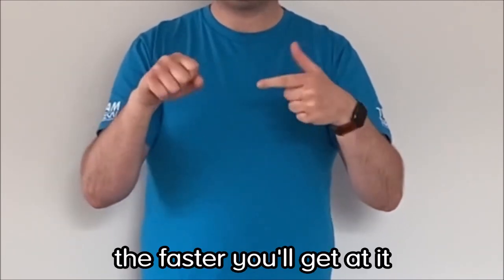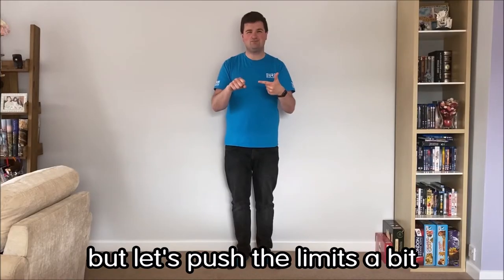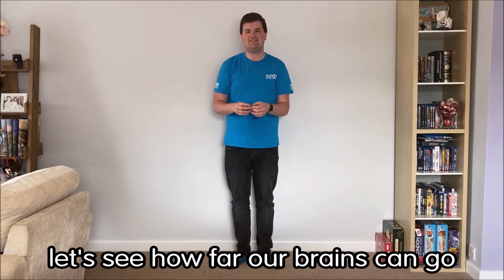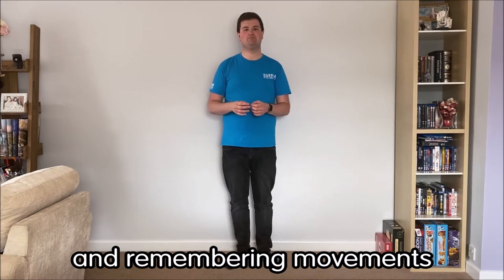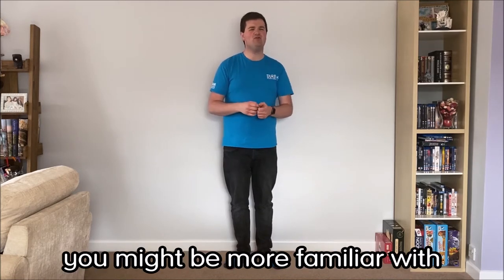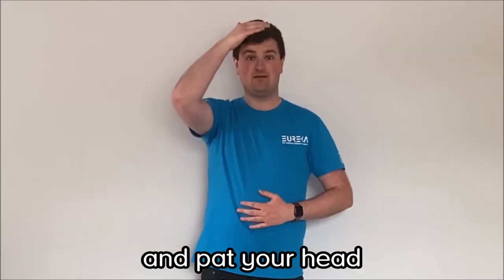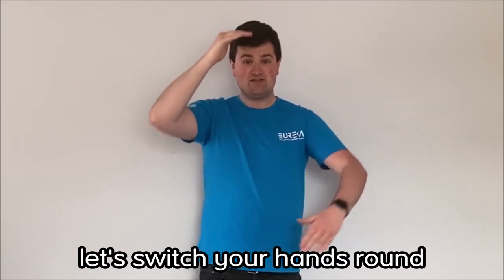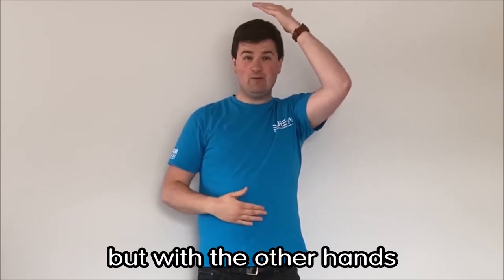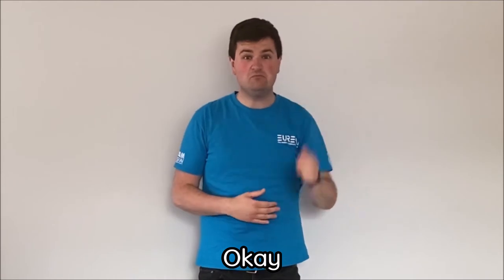The more you practice it, the better and faster you'll get. But let's push the limits of it — let's see how far our brains can go when it comes to learning and remembering movements. I'll start with one you might be more familiar with: I want you to rub your stomach and pat your head. Once you've got used to that movement, let's switch your hands around — still rubbing your stomach and patting your head, but with the other hands.